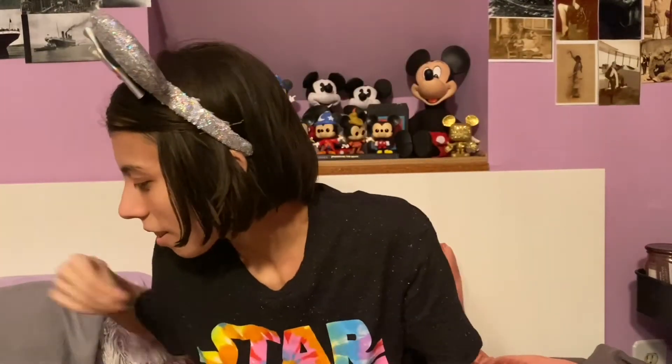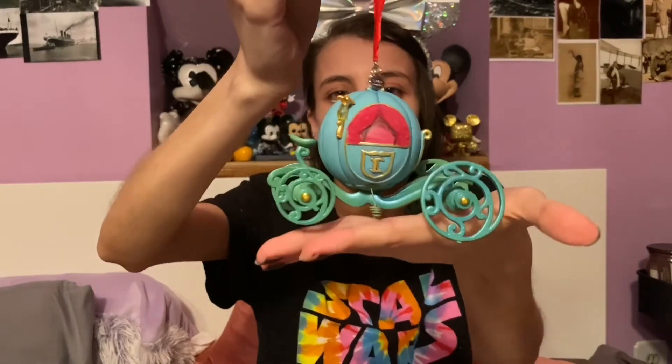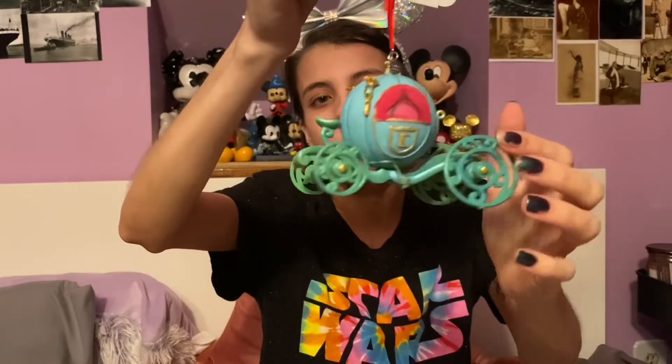And now we're down to the last three ornaments. This one I got for around two to three dollars at the after Christmas sale. This is the classic Cinderella carriage. It's a very big ornament too. I just love this, it's so pretty.